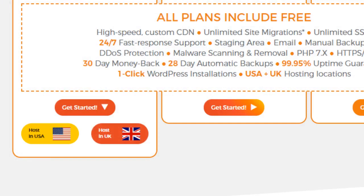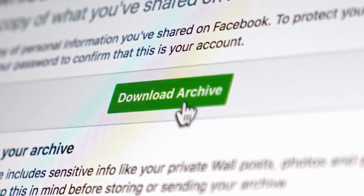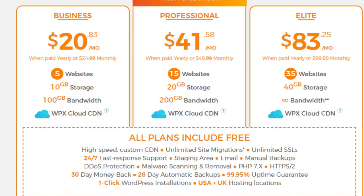You have a selection of either the USA or the UK for hosting locations depending on your targeted audience. There are 3 different plans with a choice of either monthly or yearly billing — the yearly plan is cheaper, saving you the equivalent of 2 months of free hosting. The business plan is the cheapest: 5 websites, 10GB storage, 100GB bandwidth, all for $20.83 per month. Prices do change frequently so make sure you click the link in the description to see current pricing.